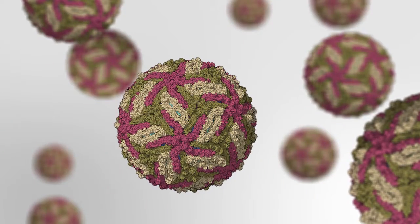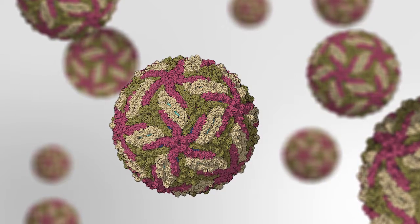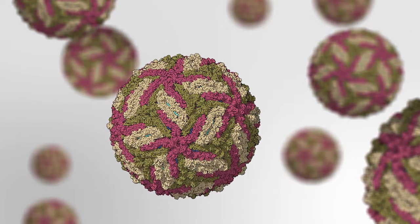Zika virus is transmitted by two ways, basically. It can be transmitted by mosquitoes, but it can also be transmitted from person to person. That's one of the things that makes the virus difficult to deal with in an epidemic situation, because you have to not only avoid mosquito contact, but you have to avoid sexual contact with any people that possibly had the virus.